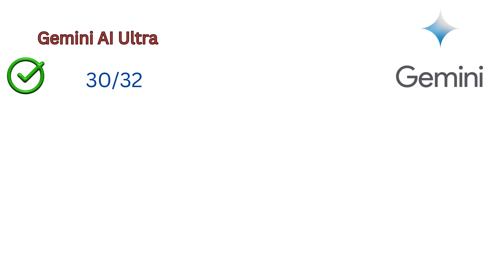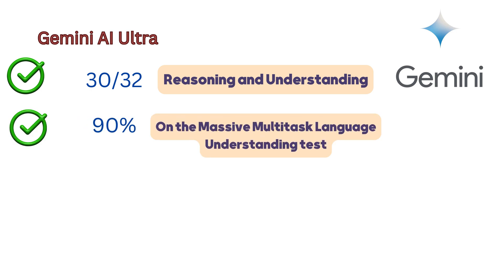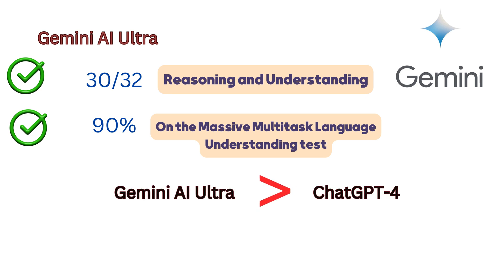In terms of performance, Google's Gemini AI Ultra asserts itself in a competitive field, surpassing ChatGPT in 30 out of 32 academic benchmarks in reasoning and understanding. Notably, Gemini Ultra stands out as the first AI model to outperform human experts on these benchmark tests, scoring an impressive 90% on the massive multi-task language understanding test, covering subjects ranging from mathematics and physics to law, medicine, and ethics. This achievement positions Gemini Ultra ahead of current AI models, including OpenAI's GPT-4.